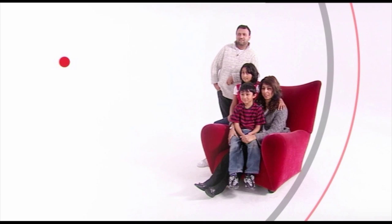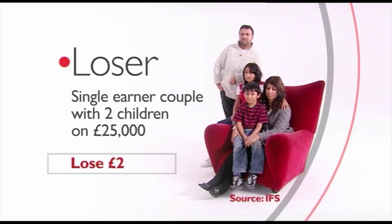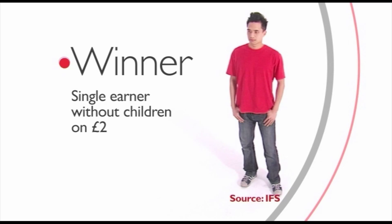Here are some more good examples. Families with children above a certain income level will be worse off, largely because of tax credit cuts. For example, a loser is a single-earner couple with two children on £25,000 a year — they lose £200 a year. Winners include a single-earner without children on £25,000 — they gain by £100 a year.